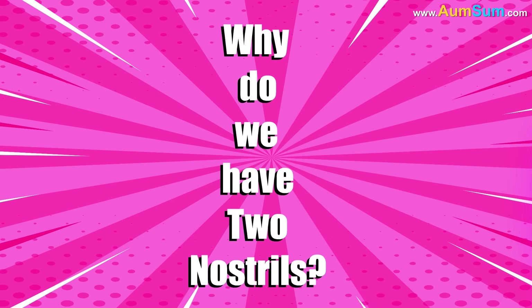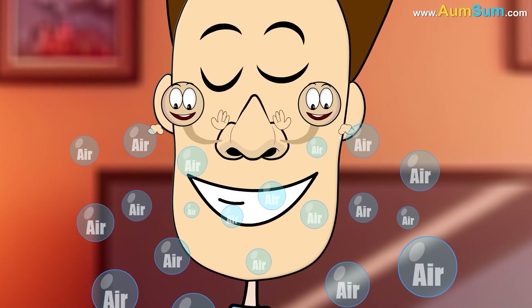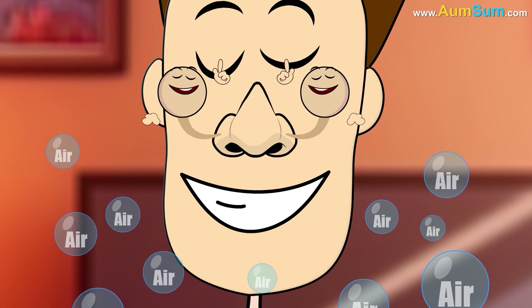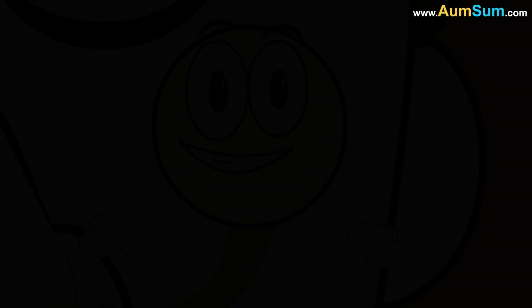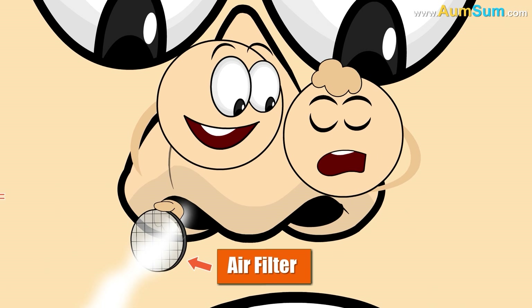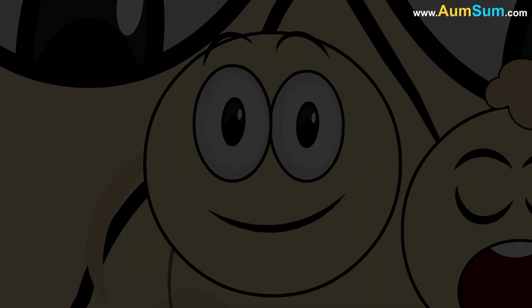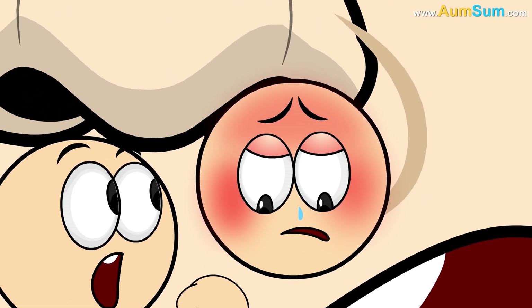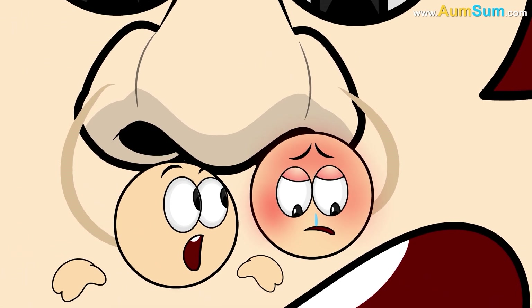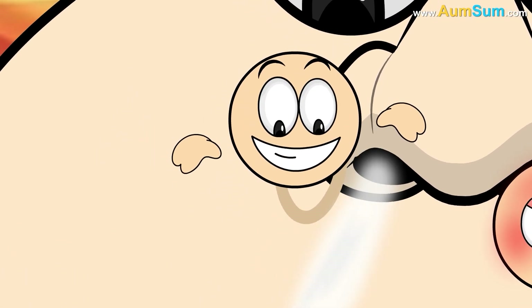Why do we have two nostrils? Firstly, two nostrils allow us to detect more scents than one nostril. Secondly, one nostril can rest while the other filters the incoming air. Thirdly, when we have a cold, one nostril may become inflamed and blocked, while the other nostril can still provide airflow.